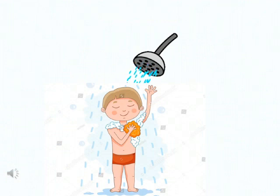Let's see what he does next. He takes a bath. He cleans his body with soap to look fresh and clean.